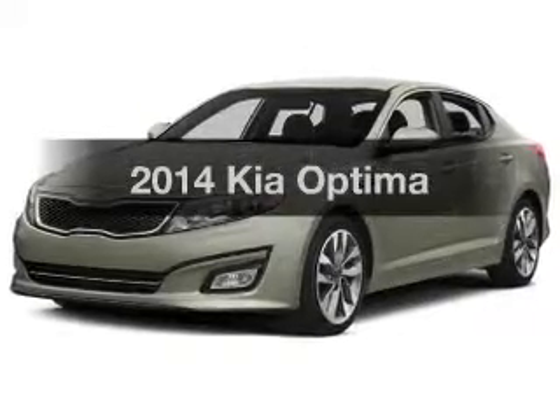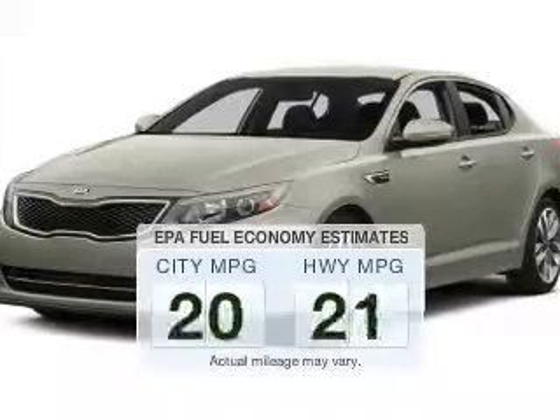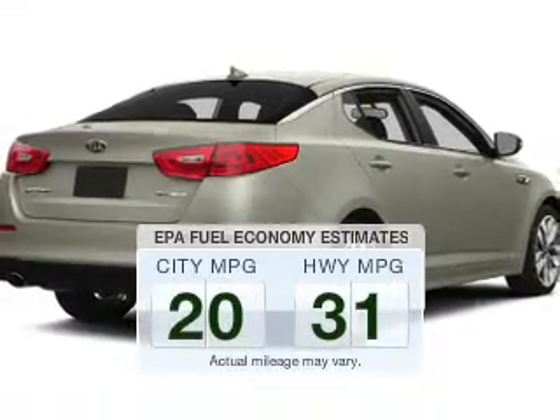Introducing the 2014 Kia Optima. This is the set of wheels you've been looking for. In the city or on the highway, you'll spend less time at the pump with this fuel-efficient vehicle.